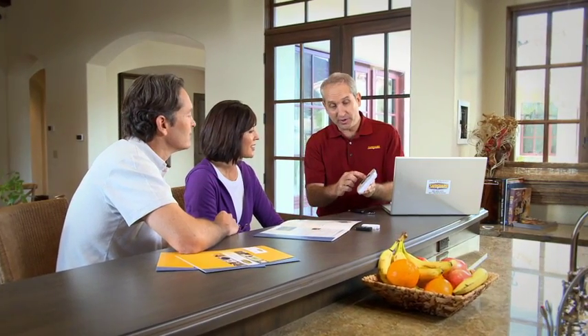With Safeguard, you get a security solution designed just for you, including local monitoring without using a phone line.